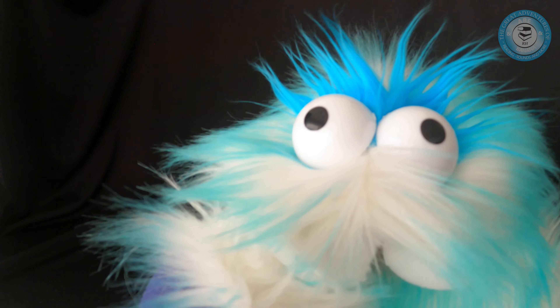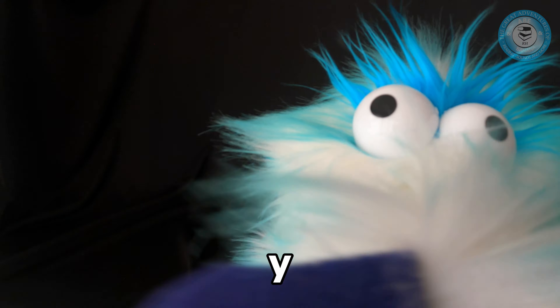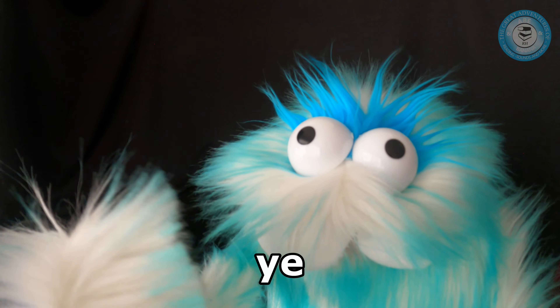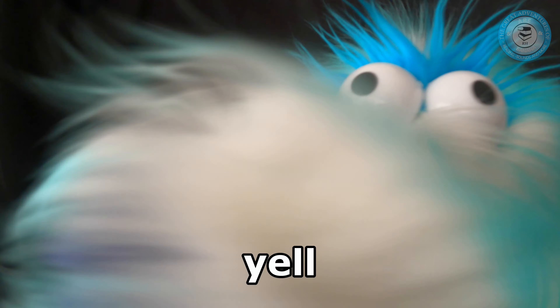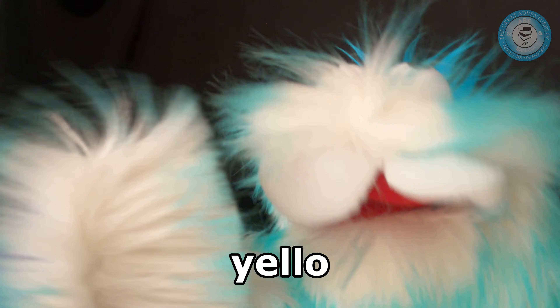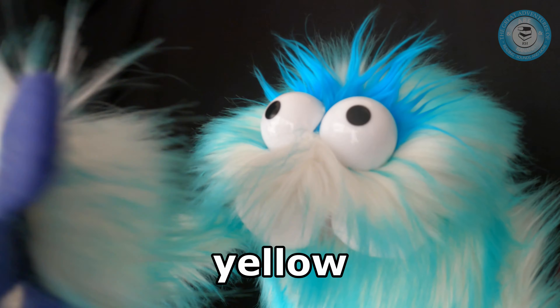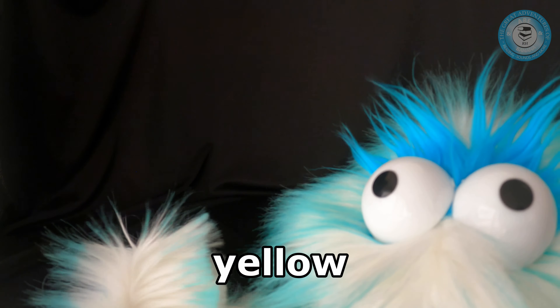Let's memorize that one. We're going to take the card away and spell it. Yellow spells — first letter is a Y. And then there's an E. What's the next letter? An L. Another L. And then there's an O. And then there's a W — that's almost at the end of the alphabet. It spells yellow. You guys are so awesome.